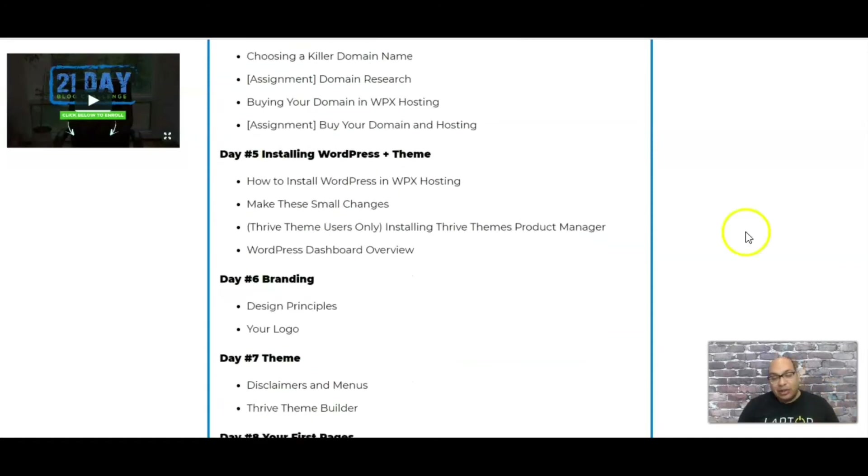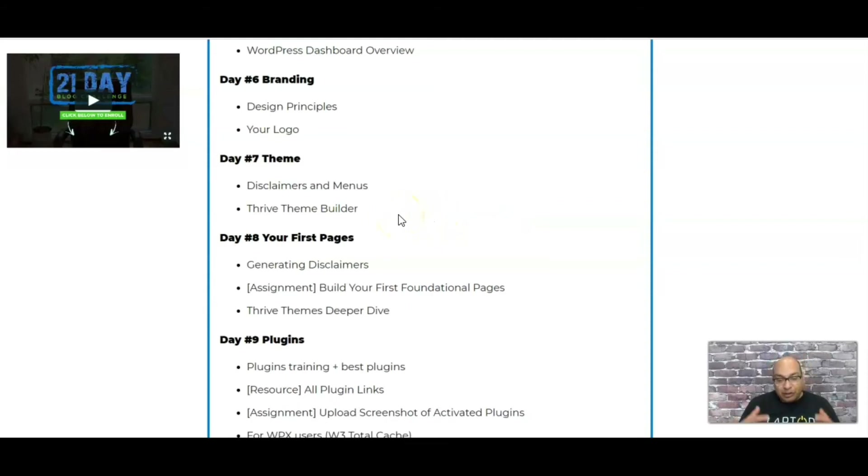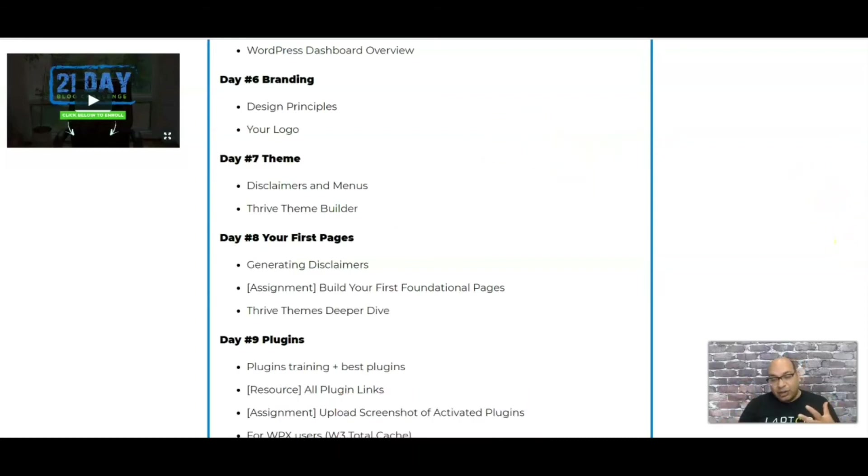This section is most important for anyone new to blogging with no past experience. They go step by step on how to install WordPress and the theme you picked on the previous day, how to design your logo, and the overall design of your website. They use Thrive Builder as their example theme, explaining why they like it, but they also give you the freedom to stick with a different theme if you already have a website.